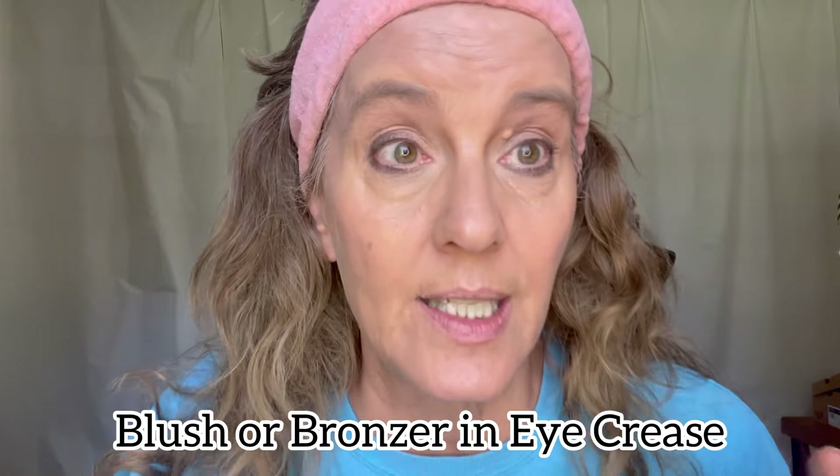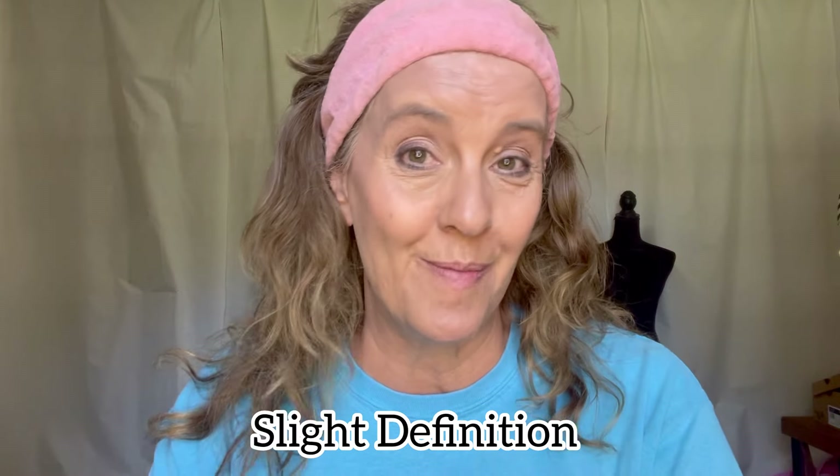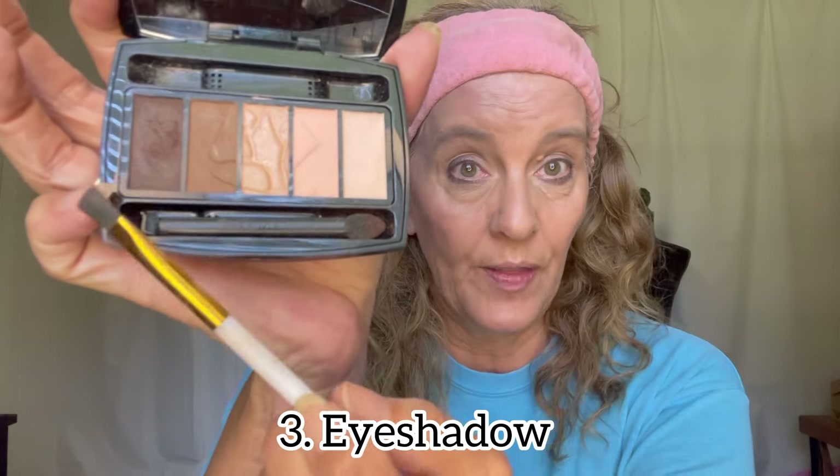Another tip: take your blush or bronzing palette and just do the contour of the eye to give it slight definition. That keeps the all-natural makeup look. With eyeshadow, we're going to use a neutral palette — all neutral shades: contour, highlight, base shade — all in the neutral palette. That's the number one thing I can't stress enough about natural makeup. The goal is to look like you have little or no makeup on at all.